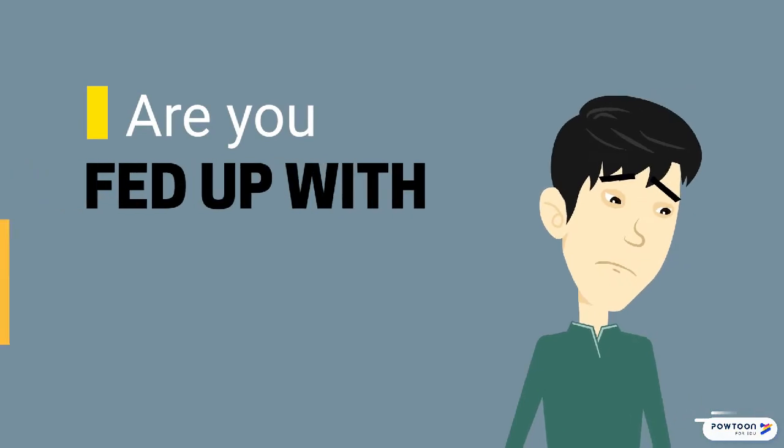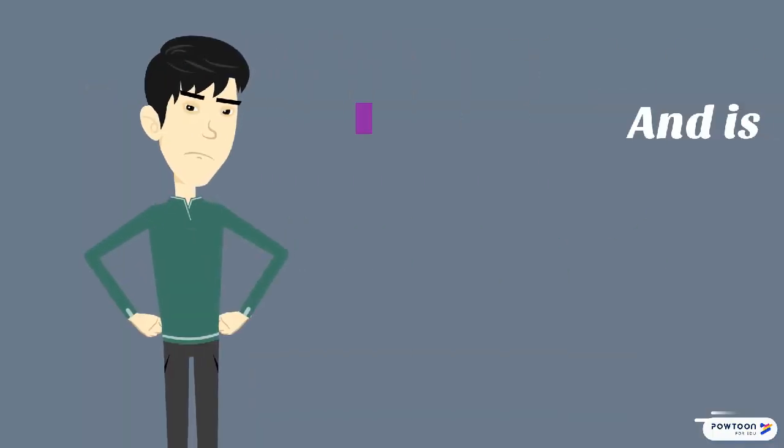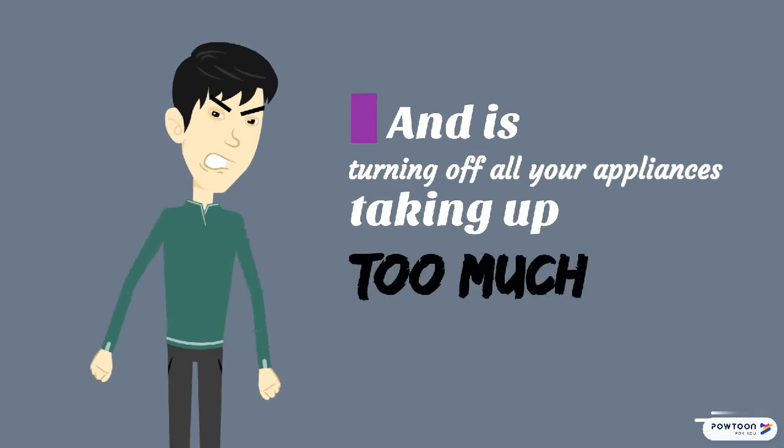Are you fed up with pricey electricity bills? What about turning off your appliances — does it take too much time?